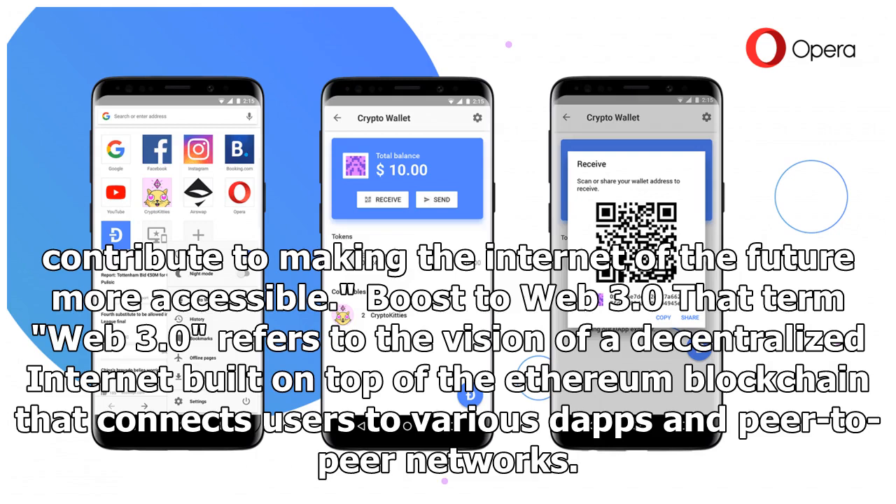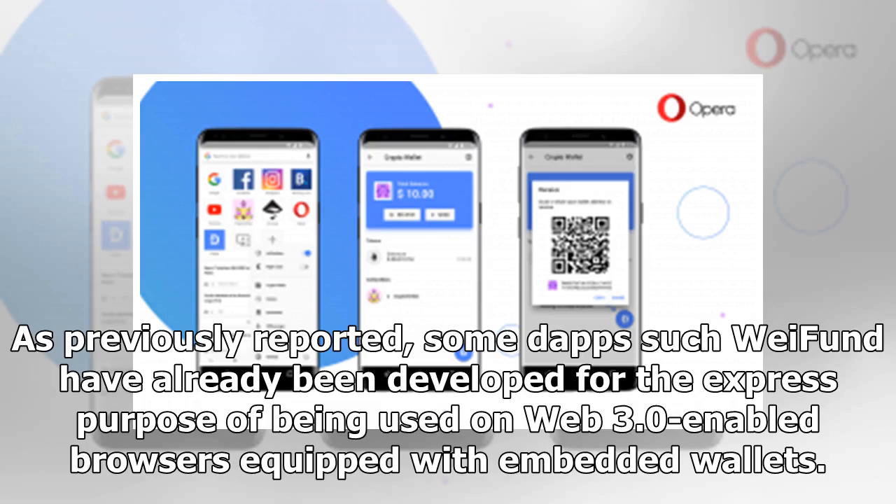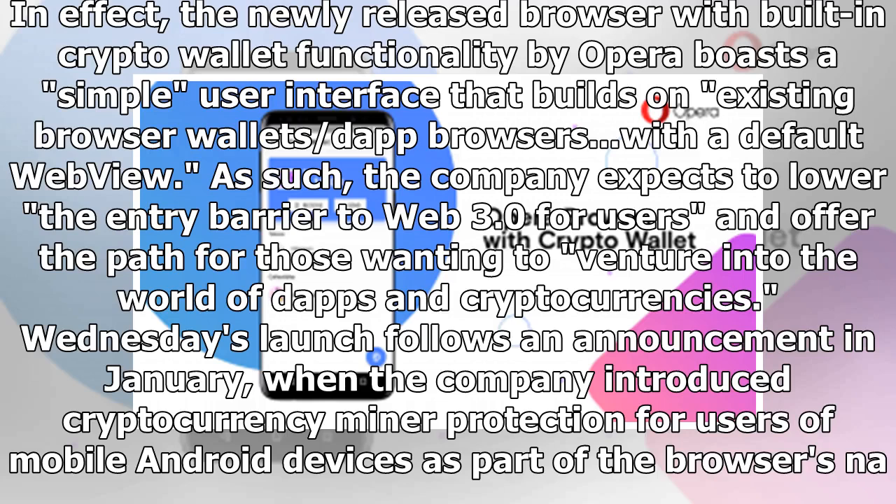Web 3.0 connects users to various dApps and peer-to-peer networks. As previously reported, some dApps such as CryptoKitties have already been developed for the express purpose of being used on Web 3.0-enabled browsers equipped with embedded wallets. The newly released browser with built-in crypto wallet functionality by Opera boasts a simple user interface that builds on existing browser wallets.